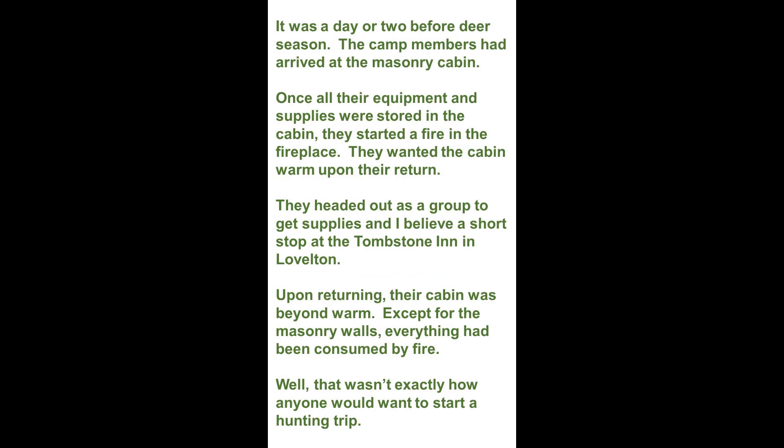It was a day or two before deer season. The camp members had arrived at the masonry cabin. Once all their equipment and supplies were stored in the cabin, they started a fire in the fireplace. They wanted the cabin warm upon their return.